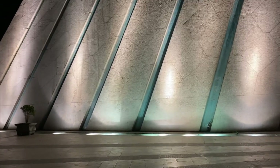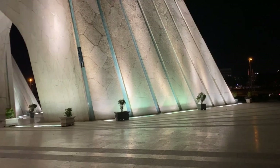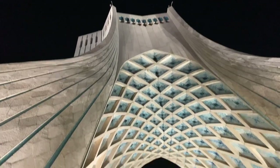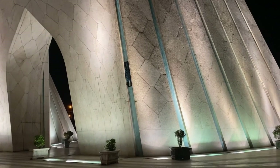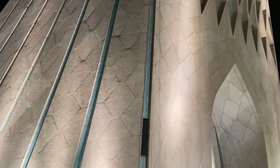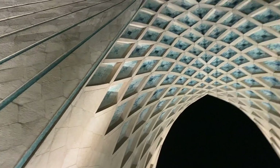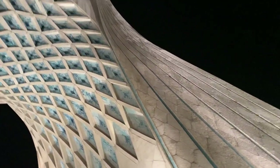Let me show you the Azadi Tower up close — this is the left leg of the tower, and you can see the right side as well. It's so good. You know this blue color? In the Iranian or Farsi language it's called 'firouzeh' blue. This firouzeh blue combined with the white color looks absolutely beautiful.